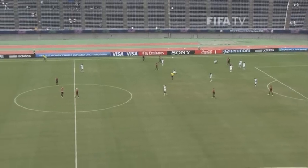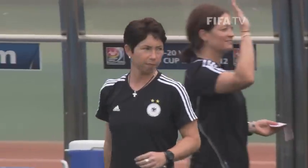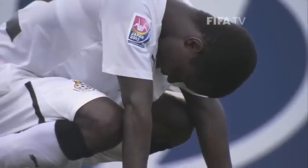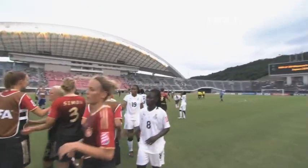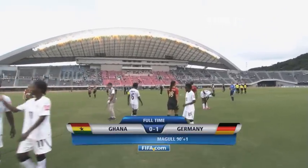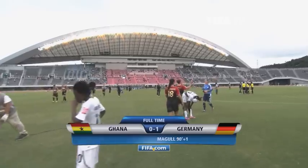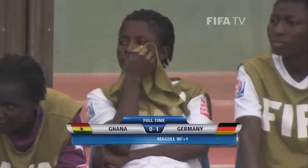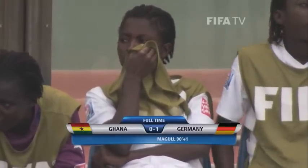And there goes the final whistle. Ghana concede in time added on. Germany know that this was probably not this German team at their best, but nevertheless, mission accomplished. They've got the win thanks to Lina Magul's goal. They've got six points now, which will be enough to send them into the quarterfinals. That's the full-time score in Group D: Ghana nil, Germany one.